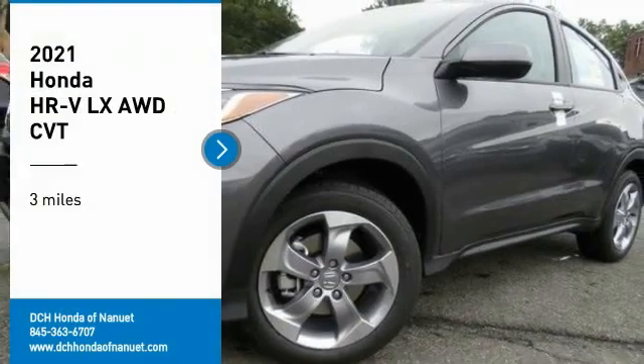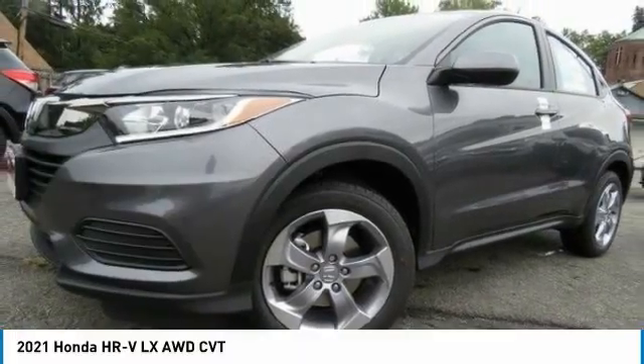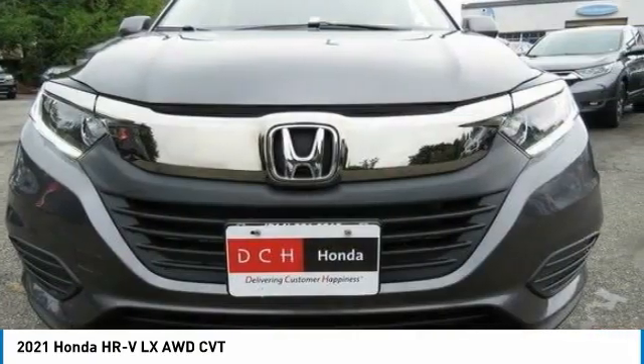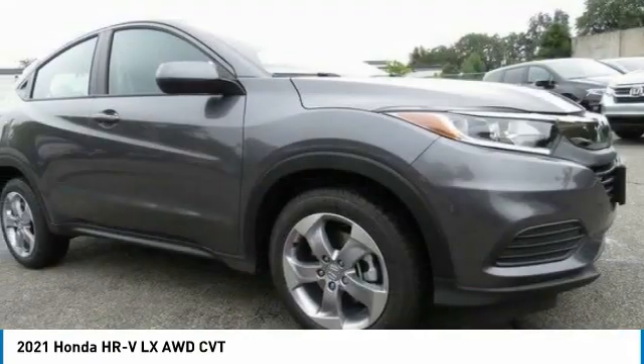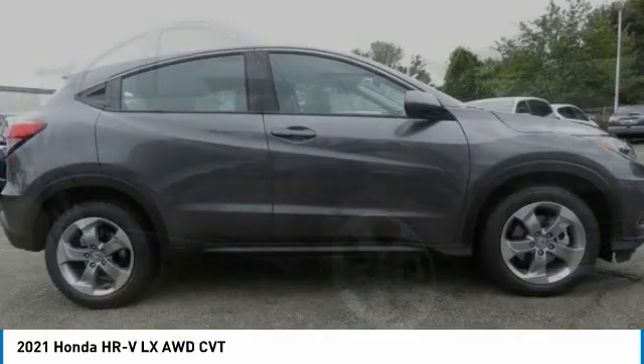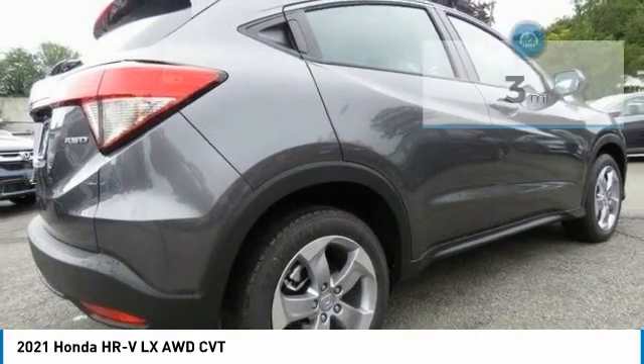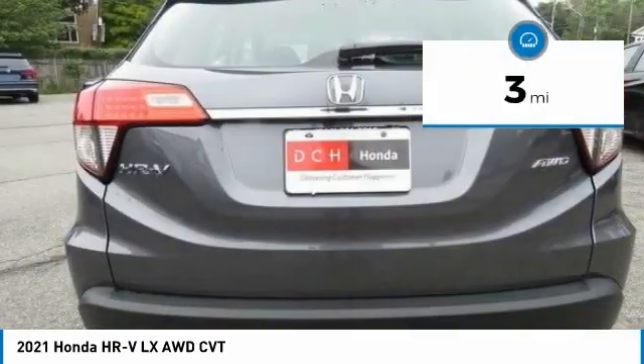You are going to love the 2021 Honda HR-V. The HR-V has a good-looking exterior with a clean design. It comes with a well-tuned suspension and a handsome and flexible interior with tons of options to choose from. This vehicle has less than 100 miles.